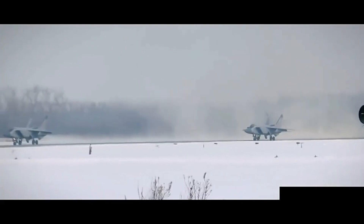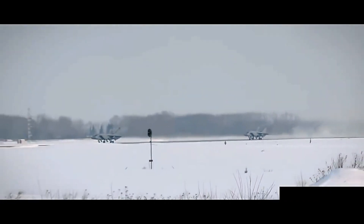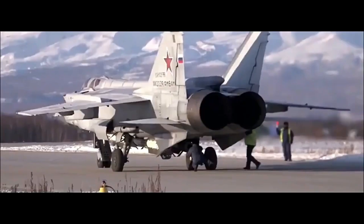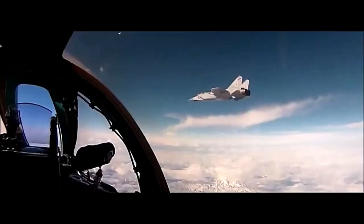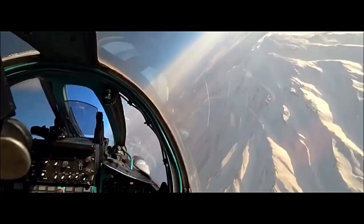MiG-31s operate in teams. A single flight of four MiG-31s can cover over 1,000 kilometers of airspace, linked through secure data links. One jet uses its radar to scan while others run in silent mode, receiving data. This made it incredibly difficult for NATO aircraft to slip through undetected, especially across the wide open Arctic and Siberian airspace.